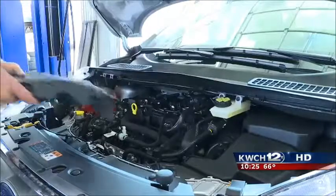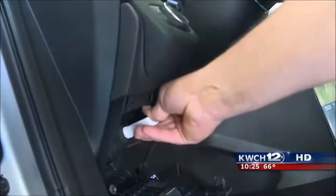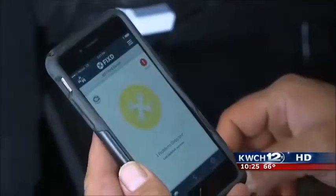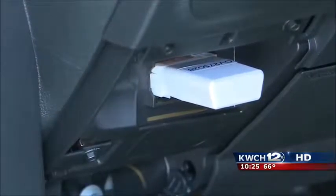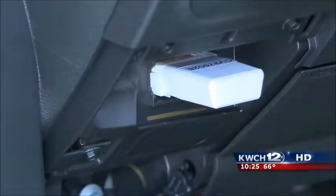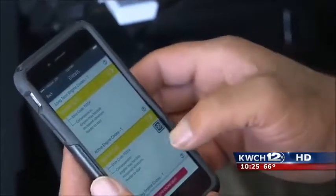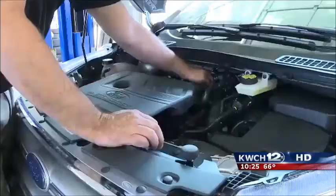He then disconnects a component of the engine so our check engine light will come on. He attaches Fixed and follows the app instructions. The engine is on — tap to scan. The Fixed app starts to communicate with the car, and it finds an issue. It says three problems detected, including a code for ignition coil.